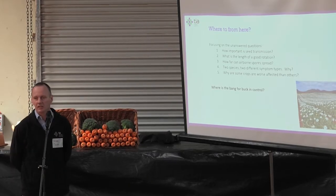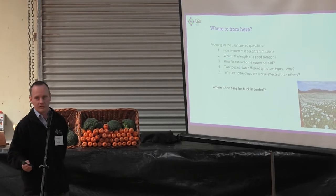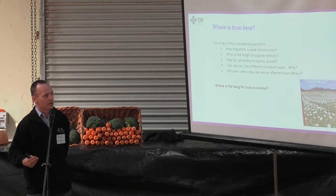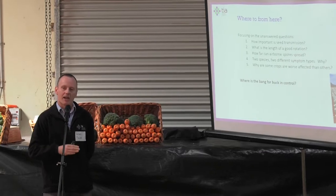What is the right length of rotation? It looks like three years might not be enough — we may need to spread things out further. But coupled with that, are there ways to bring that back through good control of volunteers and getting rid of residues more rapidly? How far can spores spread, how quickly, and at what time of year? These are the questions underlying our research.